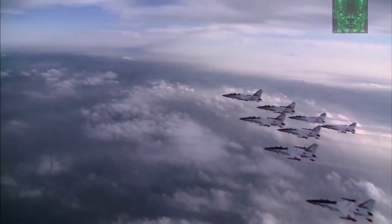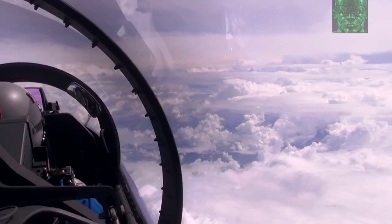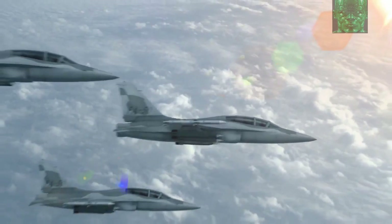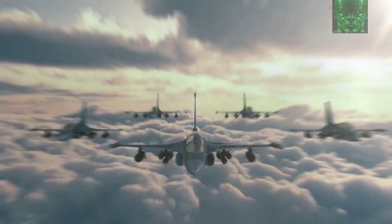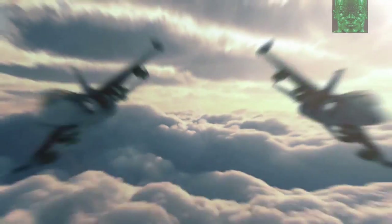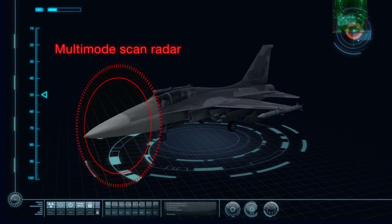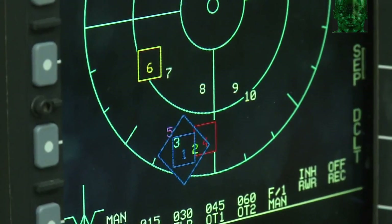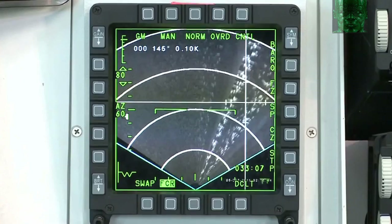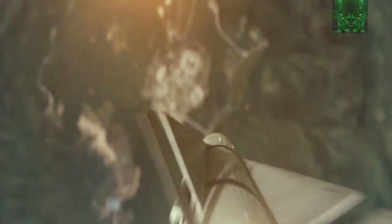FA-50, based on T-50, is capable of loading armament and radar to enhance the combat capability, and it's an advanced jet trainer optimized for training the next generation fighter pilots. It is capable of simultaneous tracking of two targets and has a wide detection area with its high resolution map application, and also has excellent air-to-ground attack capability.